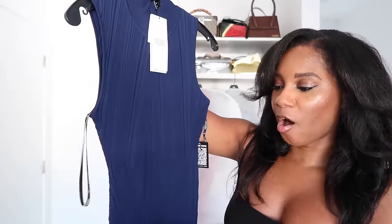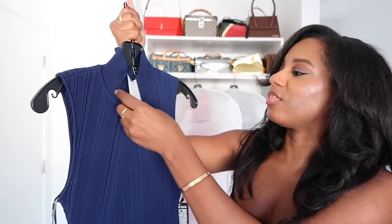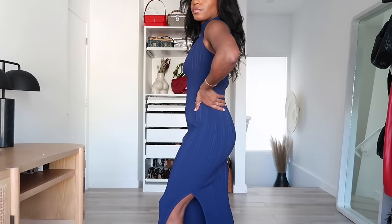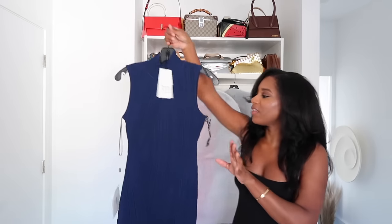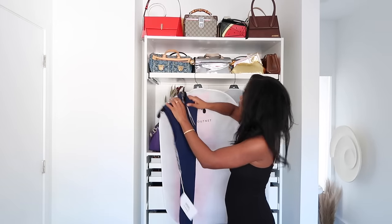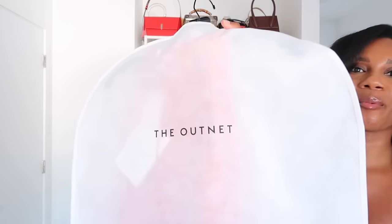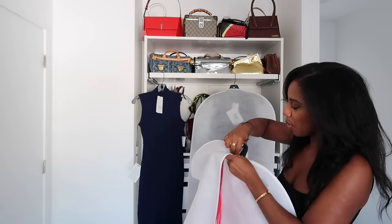I'm going to show you my thought process for how to style this. You can see the Hervé Léger Paris label. I got this in a size medium — I like to be able to move, especially during the holiday season, dancing and eating. I could probably fit the small but I prefer a medium; it fits really well with wiggle room. That's the first dress.